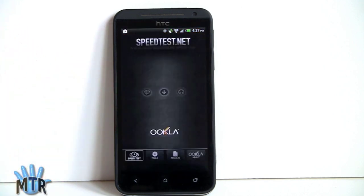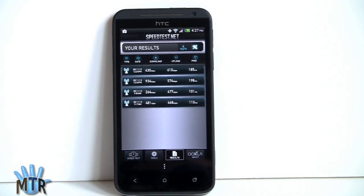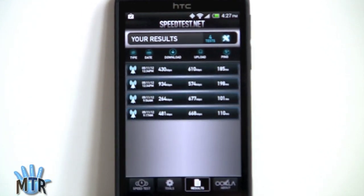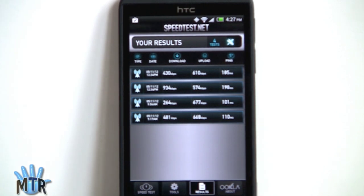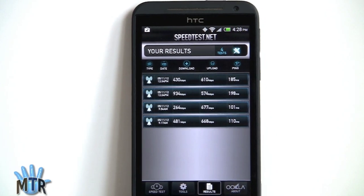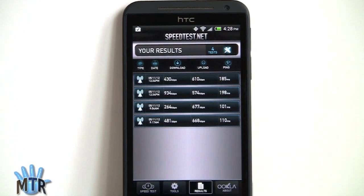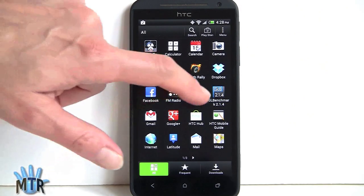In terms of 3G speeds, we're not in the greatest reception area for Sprint. The highest numbers came with the strongest signal, but network congestion can make a big difference. We did get much better ping times compared to the Galaxy Nexus on Sprint and the LG Viper 4G LTE, which is an indication of the chipset's network performance.